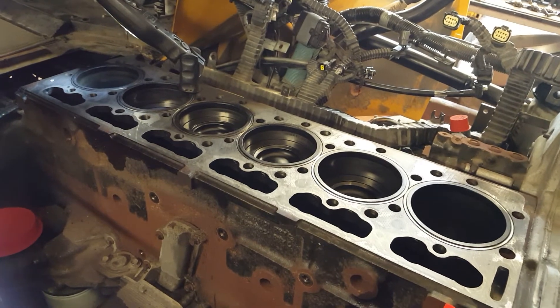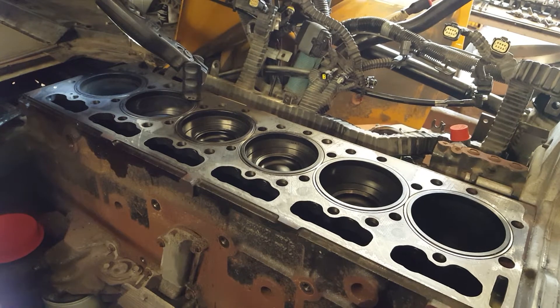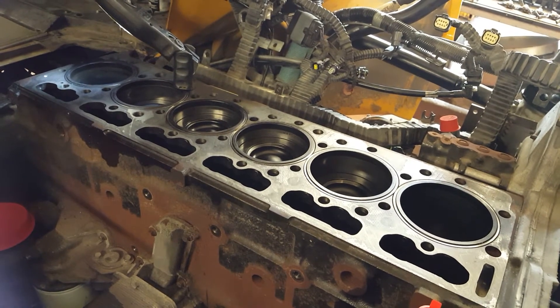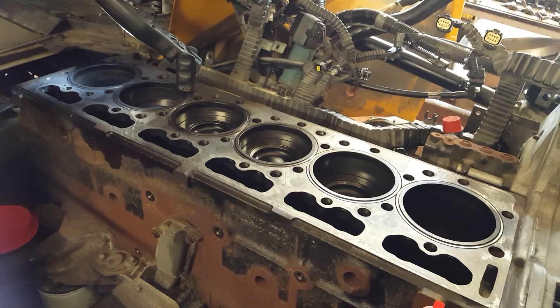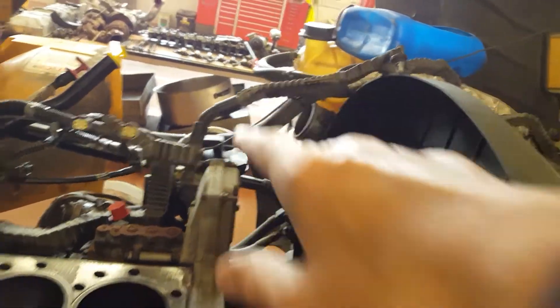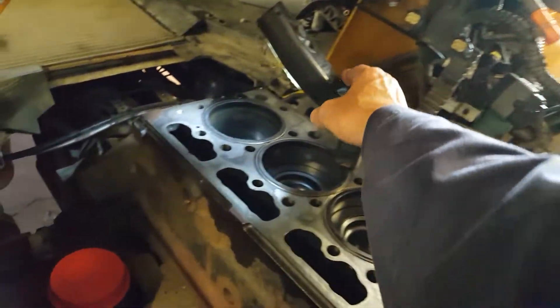If your operator comes in and says he's using coolant and there are no external leaks, definitely check the EGR cooler for any leakage in the core. Go on a road test — what we've been doing is checking the pressure coming off the surge tank to see if it's getting pressure there, because this is a major job and it's going to be down for a while.